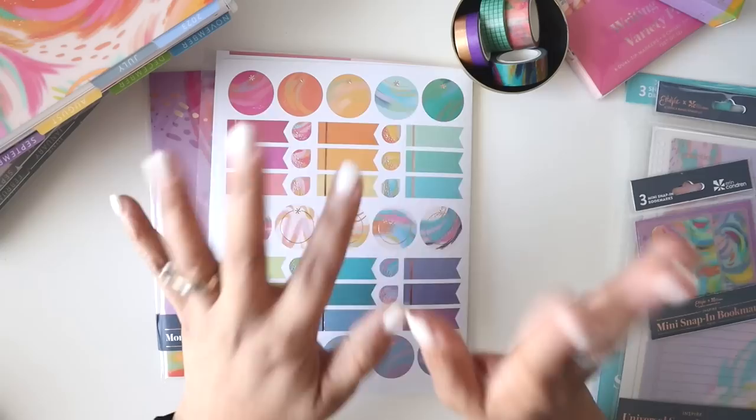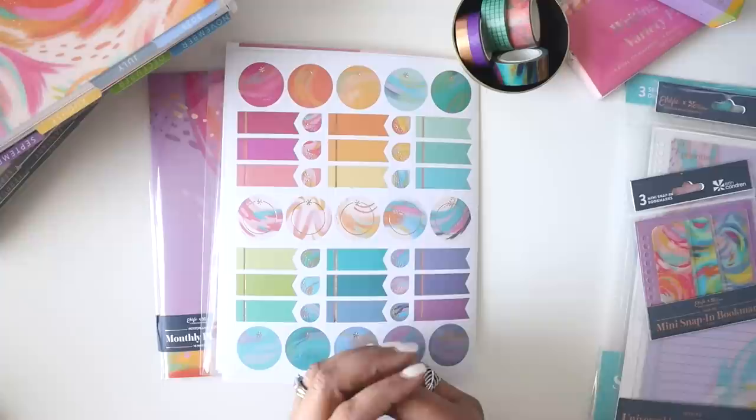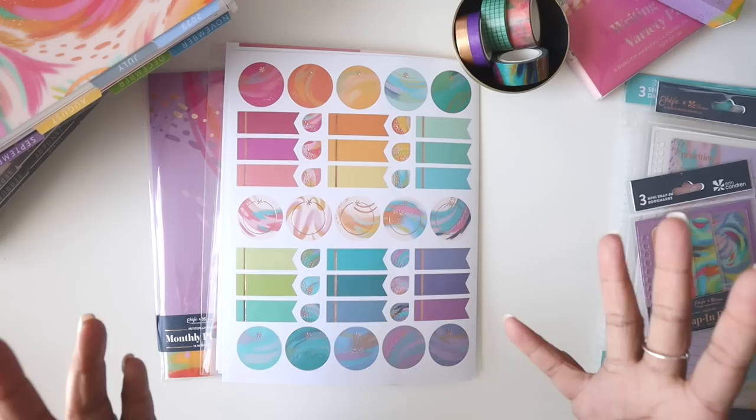Hey everyone, welcome back! This is part two of my 2023-2024 Erin Condren life planner launch. Today we're going to be talking all things accessories. Full disclaimer: these items were gifted to me by the team over at Erin Condren, so a very heartfelt thank you to them. I really appreciate it and appreciate being able to share my thoughts and opinions with you guys.